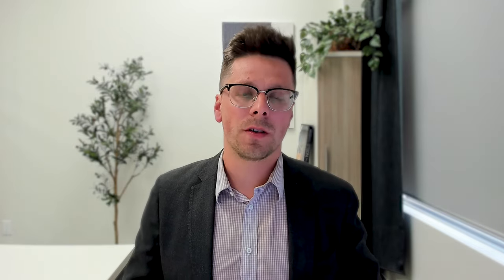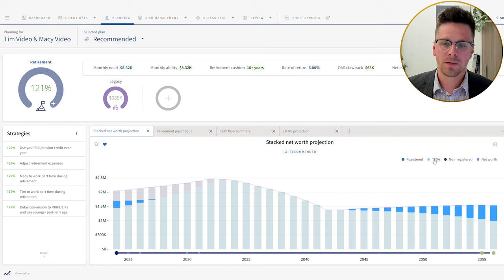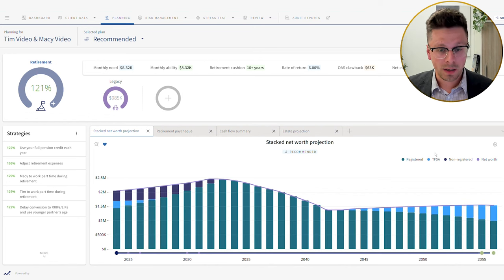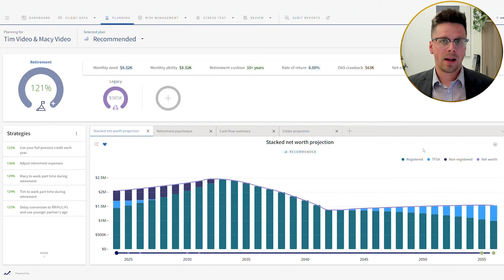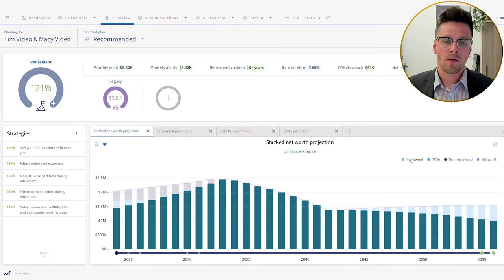Using a rate of return of 6%, Tim and Macy's plan in retirement was to draw on their TFSAs first. They liked this because any withdrawals from their TFSA wouldn't incur any tax, and they liked the idea of deferring the tax bill on their RRSP as long as possible. As you can see on the graph of their net worth, over the next four years they're drawing down their TFSAs, and once depleted, they start drawing on their non-registered accounts. About 10 years in, they've used up all their non-registered and TFSA money and are forced to start drawing on their RRSP.